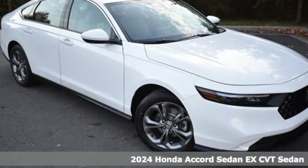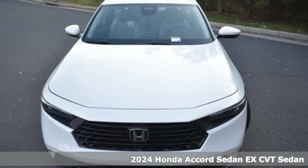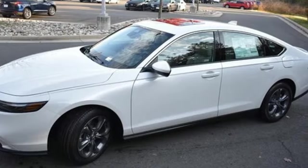Here's a new 2024 Honda Accord sedan. Honda's flagship car isn't just a vehicle, it's a legacy. You'll look forward to every drive with features like these.